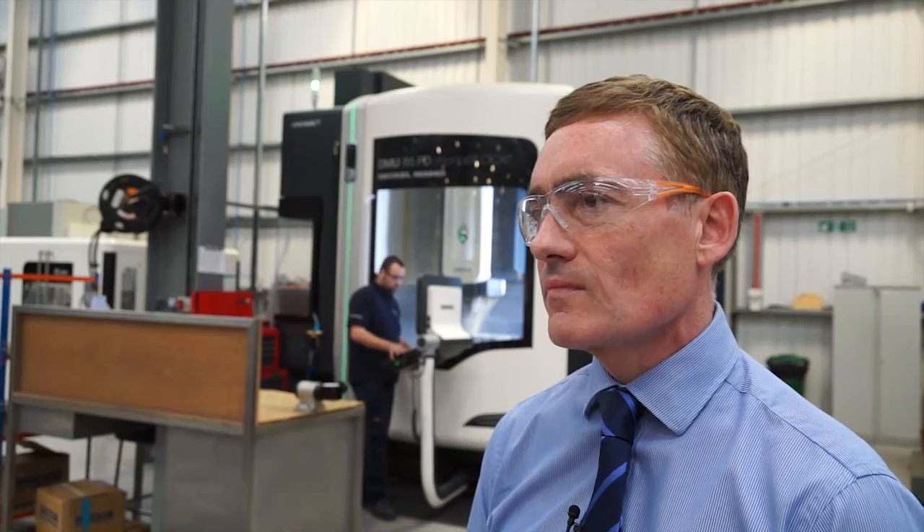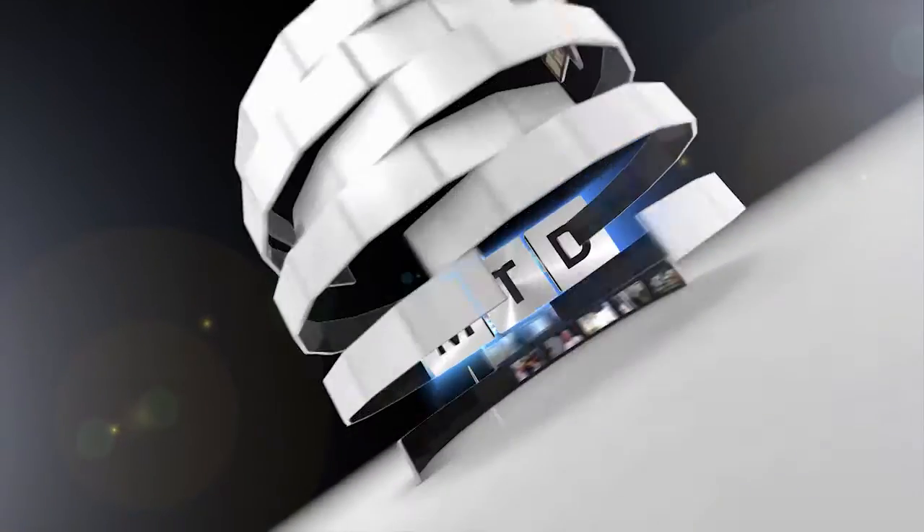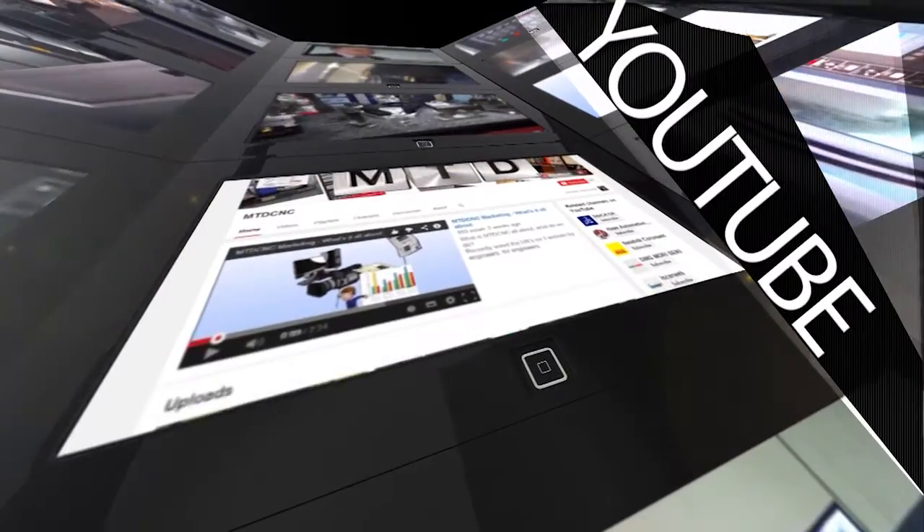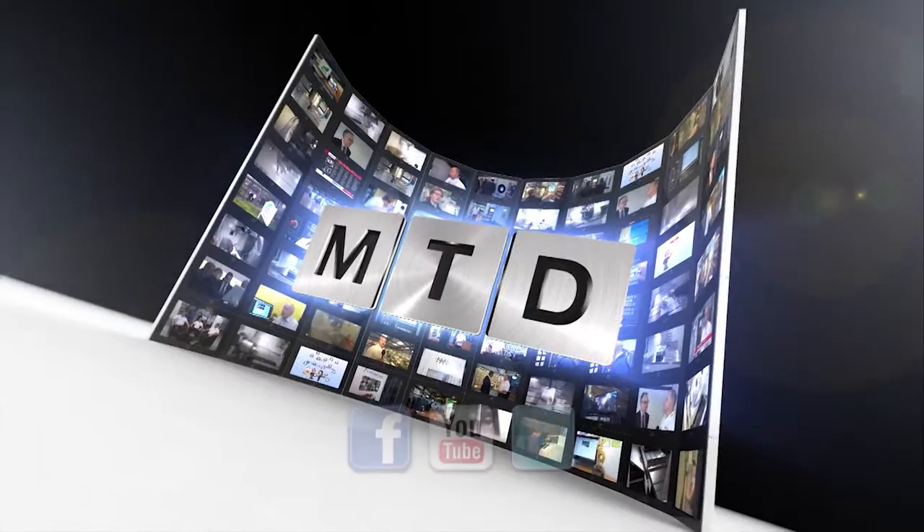Okay Eamon, thanks for your time today. Thank you. For more videos, products and news, go to mtdcnc.com or follow MTD Online on Twitter.